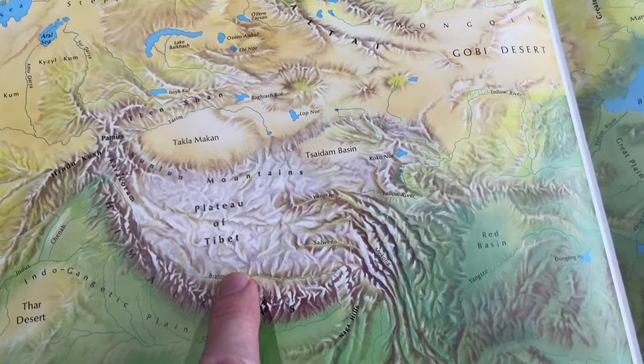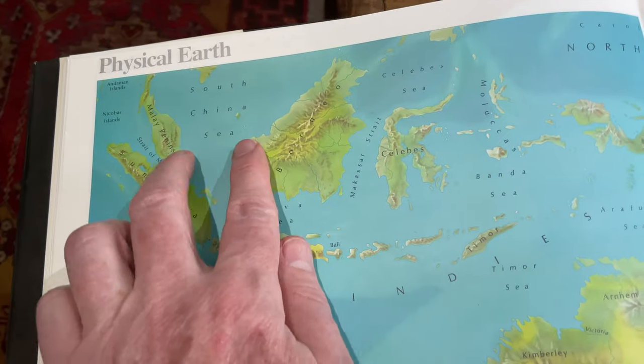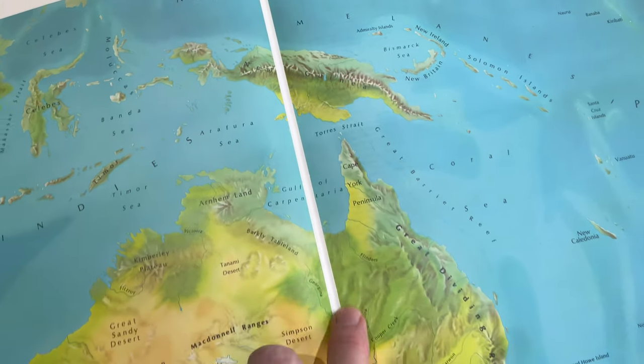Coelogynes as a genus spread all the way from the Himalayas all the way down and across into the Pacific Islands, avoiding Australia strangely enough. There are Coelogyne species found in New Guinea, which is very close geographically to Australia, and the north of Australia does share species with New Guinea, but Coelogyne didn't decide to pack its bags and head south.